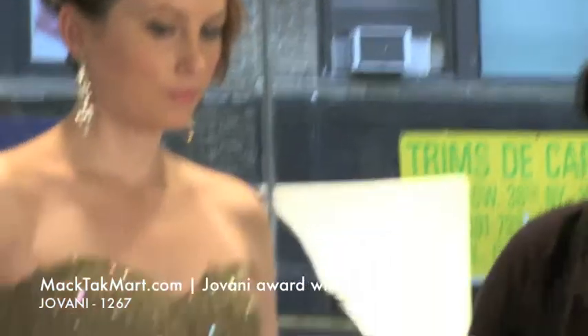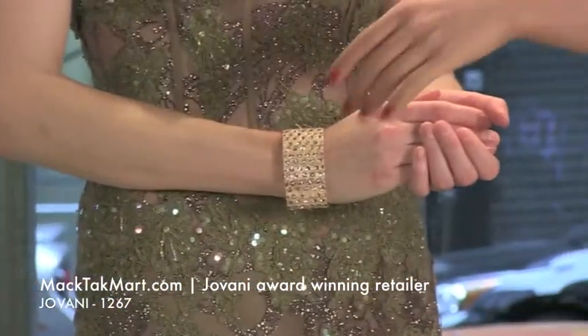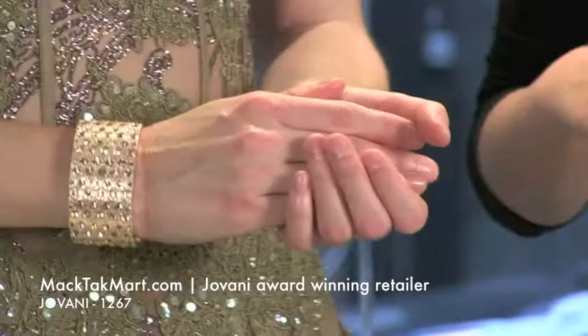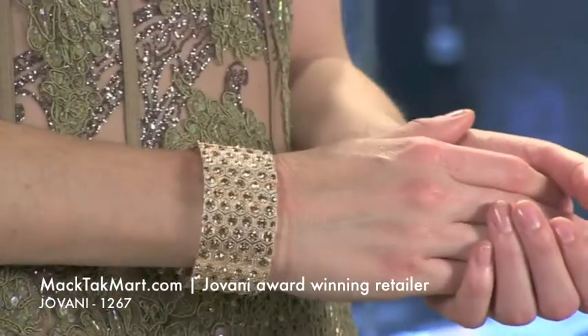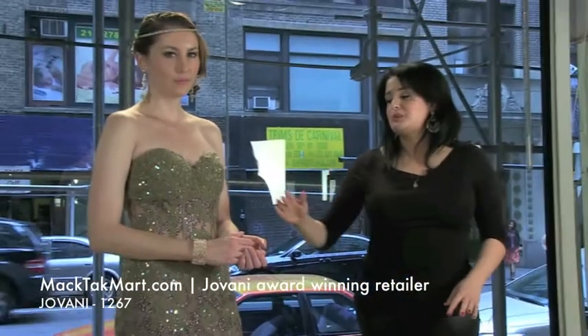Right here on Nikki's hands, you have this beautiful TK bracelet, which looks amazing with that dress. I love that color with the dress, but if you wanted to do silver, you could do silver as well. We just put this jewelry to show you that you can really do whatever color you want with that dress and still look great.